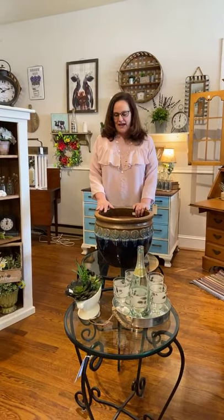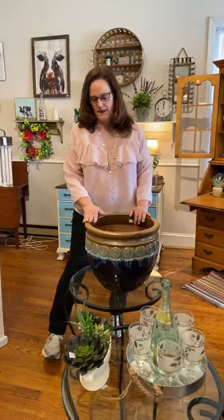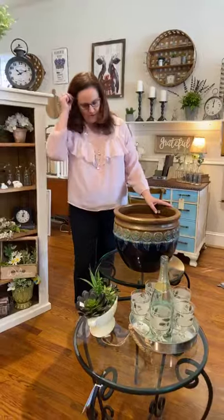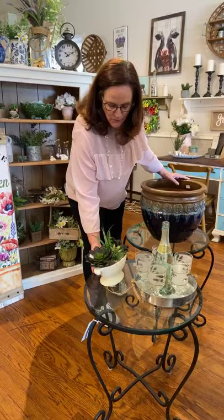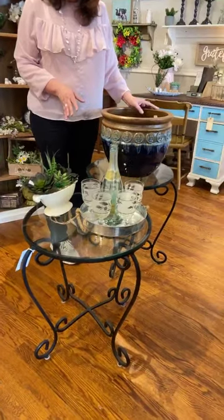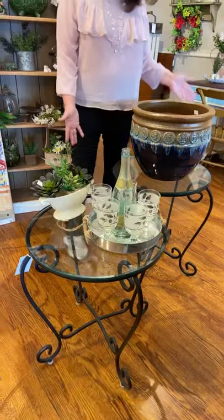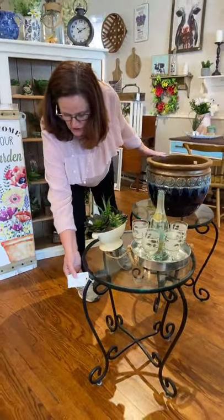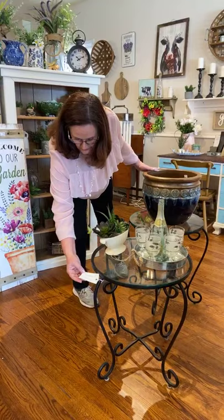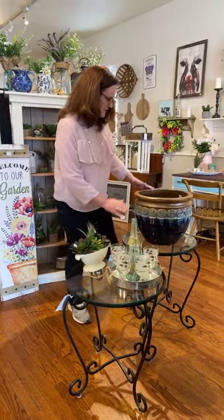We have some outdoor furniture to talk about today. We have a pair of these — they're real heavy, glass top. Mary had to carry one up. Around here we have the wind, so the glass top keeps things stable. You can buy them individually or as a pair. Great for your porch or patio, $69 a piece, and they're in great shape.